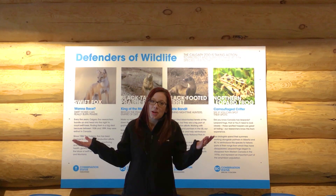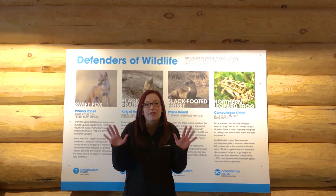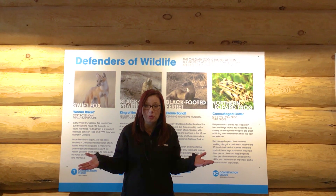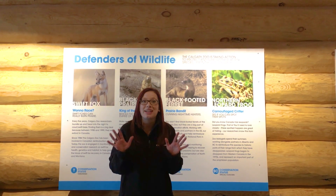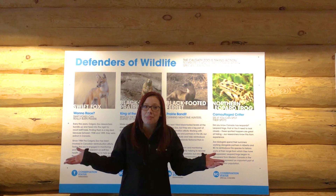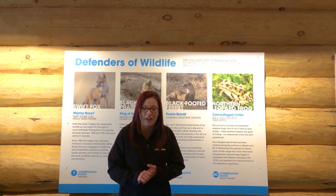Now, as humans we don't have polka dots, but our fingerprints are just like that. Have you ever tried to take your fingerprints at home? If you've got any ink at home, you could try taking your fingerprints this week, putting them on paper, and looking to see how they might be different than everybody else in your family.